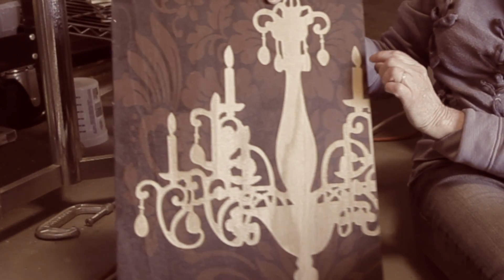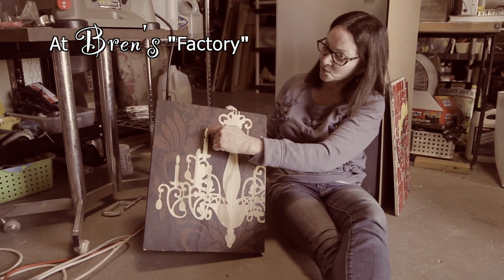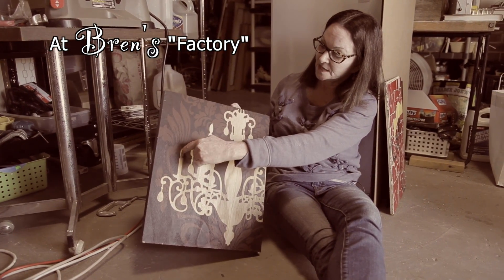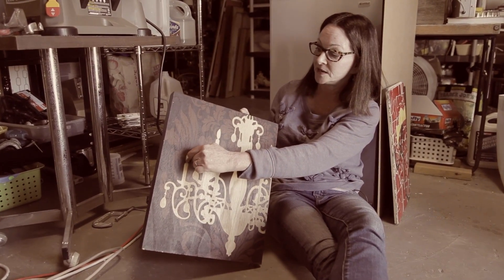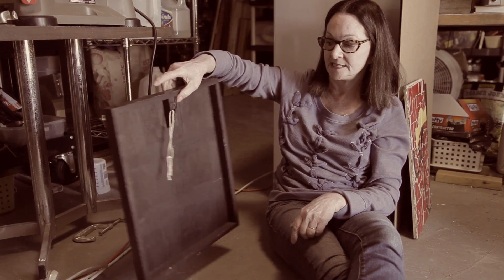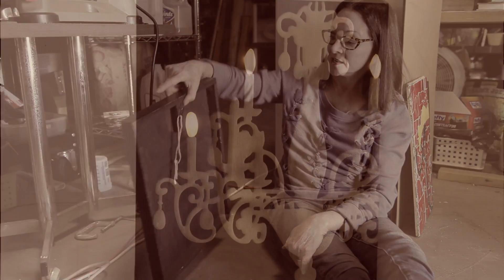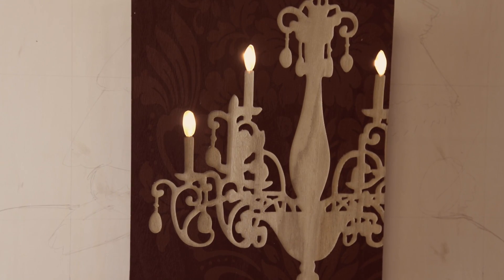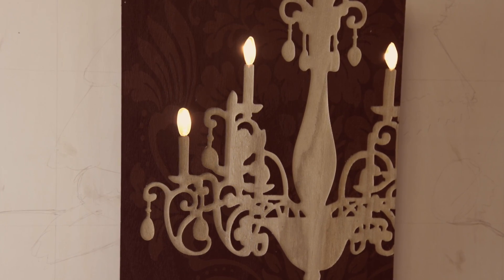What I have in mind for this is to take my handy dandy drill, drill holes where the lights would be, and then once I have the starter hole I'll use my jigsaw and cut the remainder of it out. This will be completely cut out and then I'm going to put an LED light in the back that won't get hot. So I will have a chandelier that actually works — and it's flat.